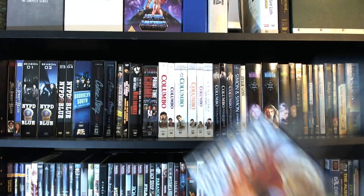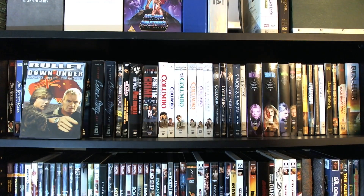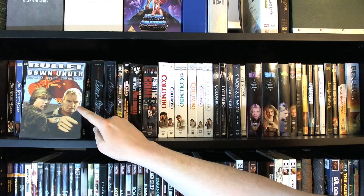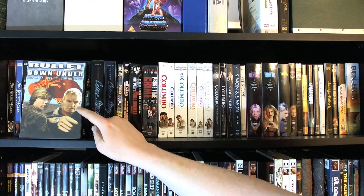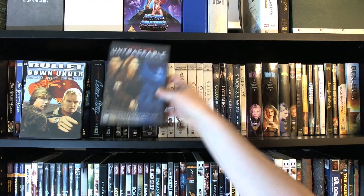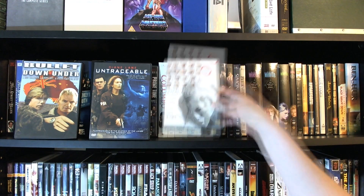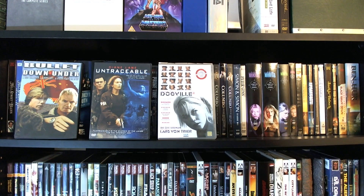Let's take a look up here first off. We have Bullet Down Under, which is basically a low-budget Australian movie. The only reason I got it is because it has Jack O'Jackson in it — I always remembered him from the Energizer commercials in the 80s. He was also the co-star of The Highwayman with Sam Jones from Flash Gordon, a short-lived TV series that nobody but me probably remembers. Then we have Untraceable, which is basically a thriller — I don't really have a thriller section so I just stuck it here. And then we've got Dogville, which was one that Dr. Brill sent me. I'm not sure what type of film it is because I haven't watched it yet.